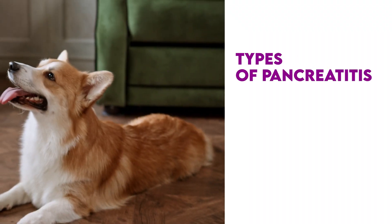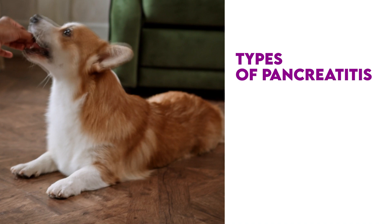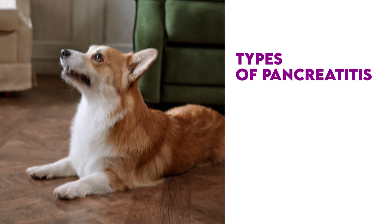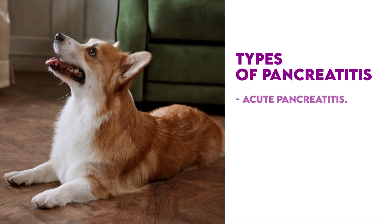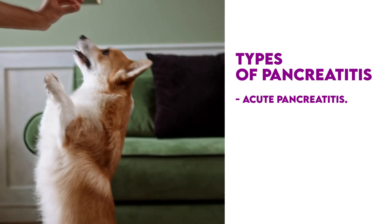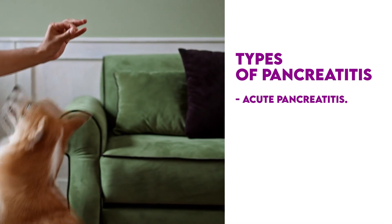What about the types of pancreatitis that your dog can get? Pancreatitis typically happens to middle-aged or older dogs, and it's urgent that you stop it early. If it progresses too far, it has the possibility of being fatal. There are two types of pancreatitis. The first is acute pancreatitis, occurring suddenly with mild to severe symptoms. It's not unusual for your dog to play all day and then suddenly start vomiting as a result of acute pancreatitis.